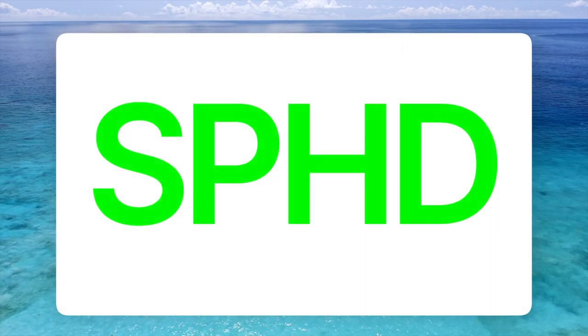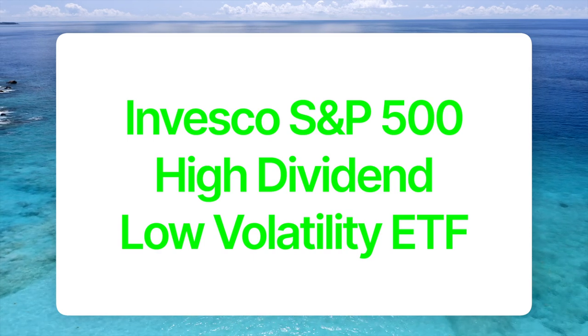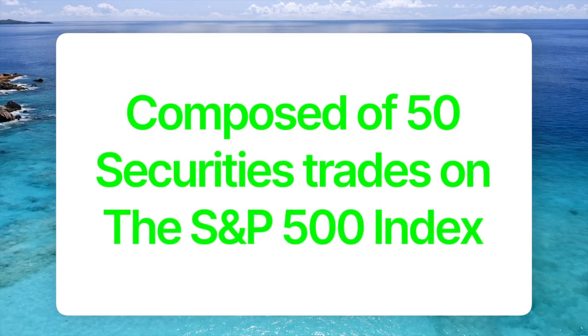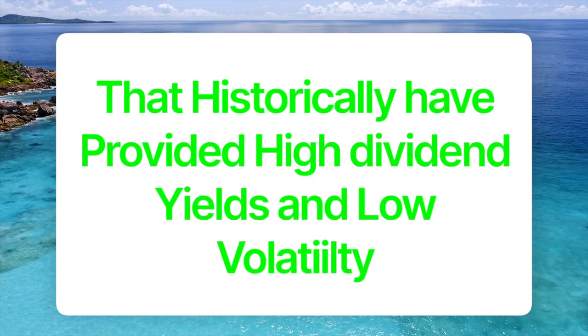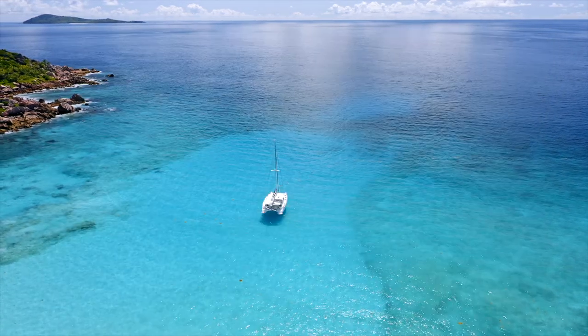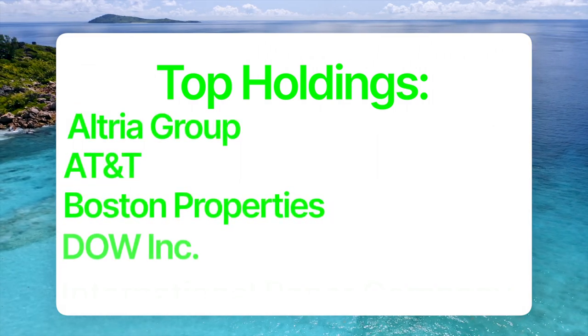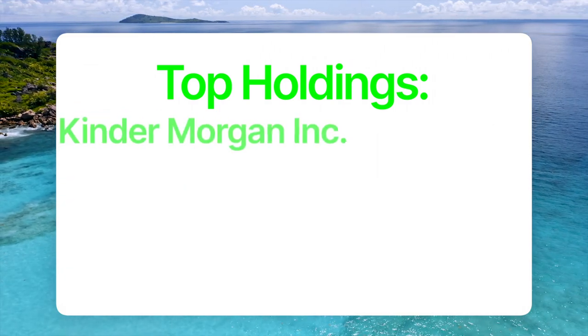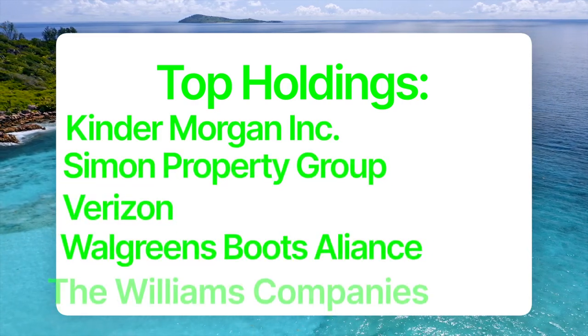Our first ETF is SPHD, also known as the Invesco S&P 500 High Dividend Low Volatility ETF. The ETF is composed of 50 securities traded on the S&P 500 index that historically have provided high dividend yields and low volatility. The top holdings are Altria Group, AT&T, Boston Properties, Dow Inc., International Paper Company, Kinder Morgan Inc., Simon Property Group, Verizon, Walgreens Boots Alliance, and The Williams Companies.